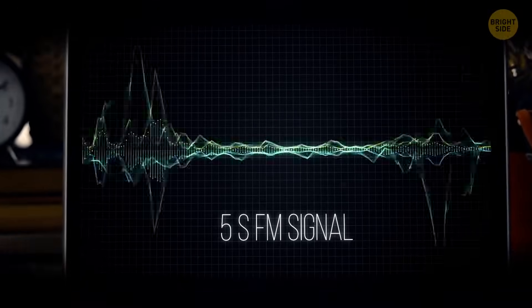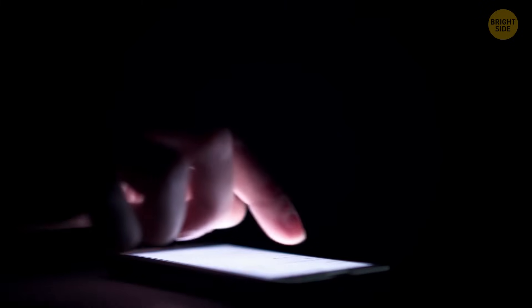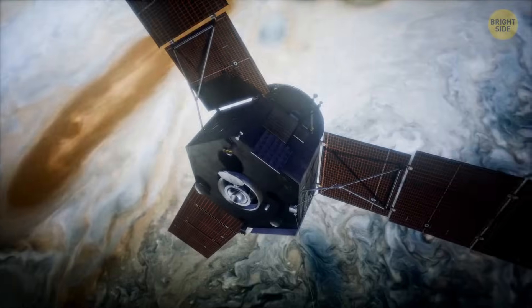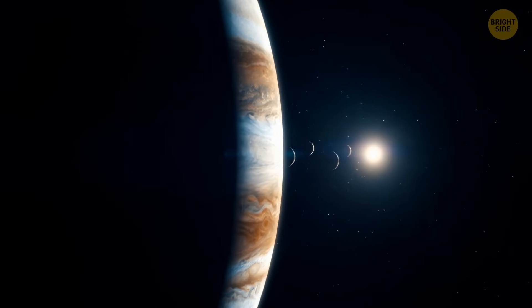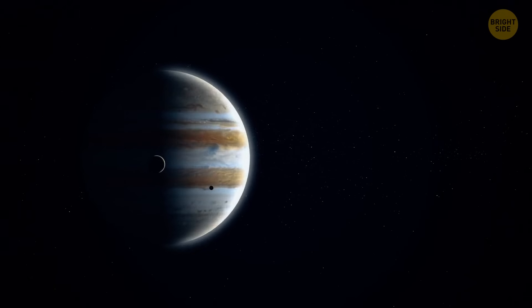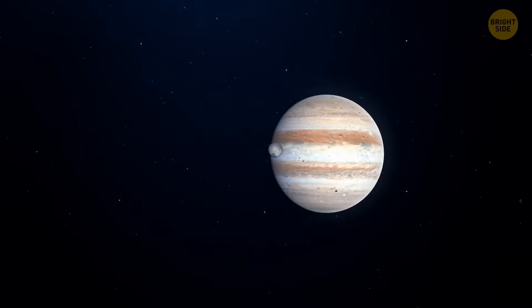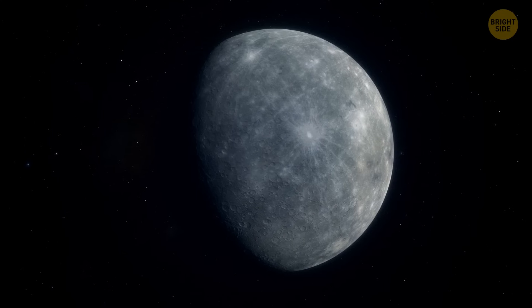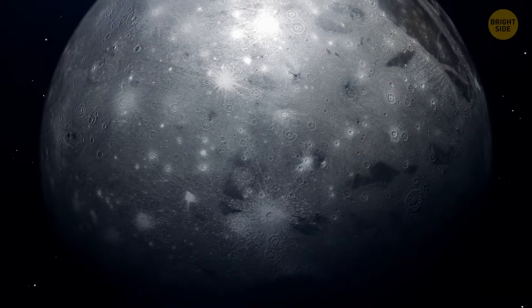It's a 5-second FM signal coming from one of Jupiter's moons. You fumble for your phone and inform your colleagues — they freak out over the news and rush to the lab. You've been a scientist working with the Juno probe, exploring Jupiter for years. But this is the first time you've witnessed something so unusual. Ganymede is Jupiter's largest moon and the biggest moon in our solar system. If this space body didn't orbit around Jupiter, it would be classified as a planet — it's even bigger than Mercury and Pluto. What makes this moon stand out among others is the fact that it has its own magnetic field.